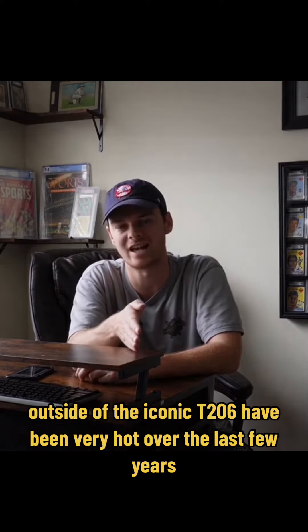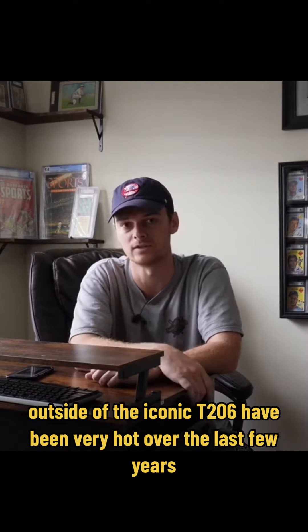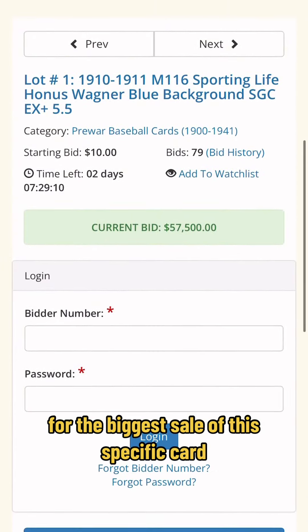You've most likely seen this Honus Wagner card before, but have you seen this one? This Honus Wagner card is the 1910 — it has the blue tint background and is as scarce as the T206 Honus Wagner card that many believe to be the holy grail of the hobby.